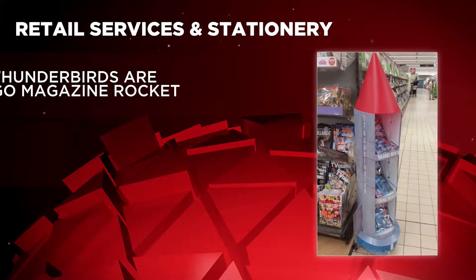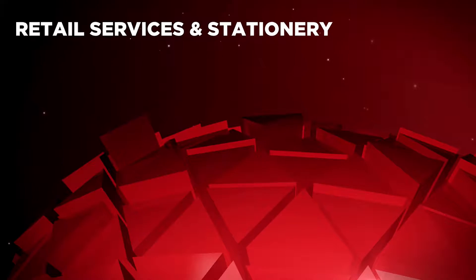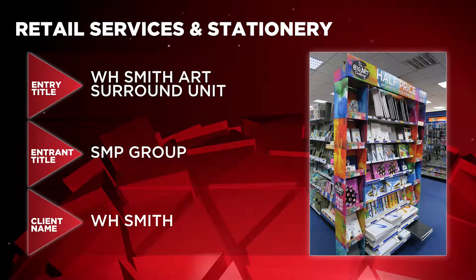On to Retail Services and Stationery next, and here are the nominees: Thunderbirds Argo Magazine Rocket by In-Contrast for DC Thompson & Co, Game of Thrones Dragon Head by Once Upon a Time for Warner Brothers, and WH Smith Art Surround Unit by SMP Group for WH Smith.